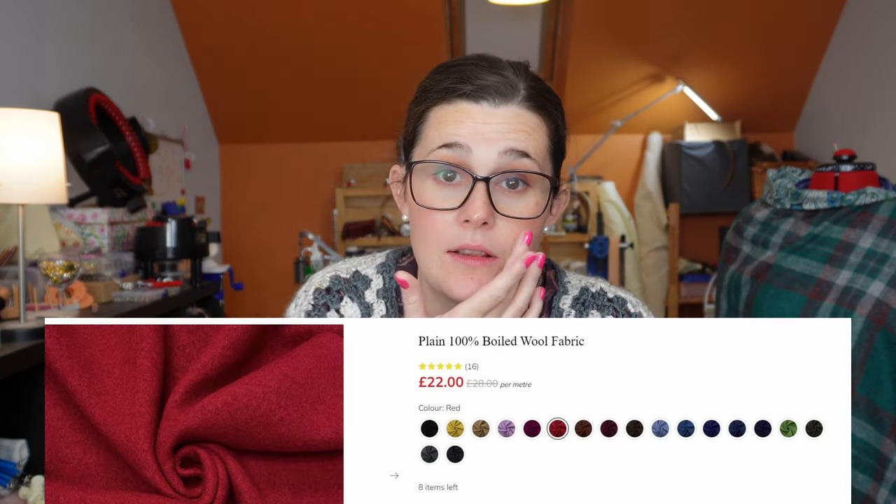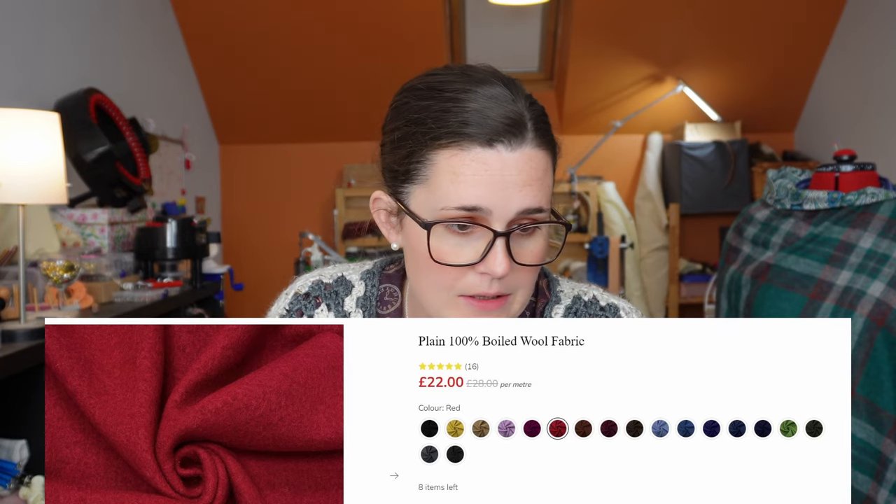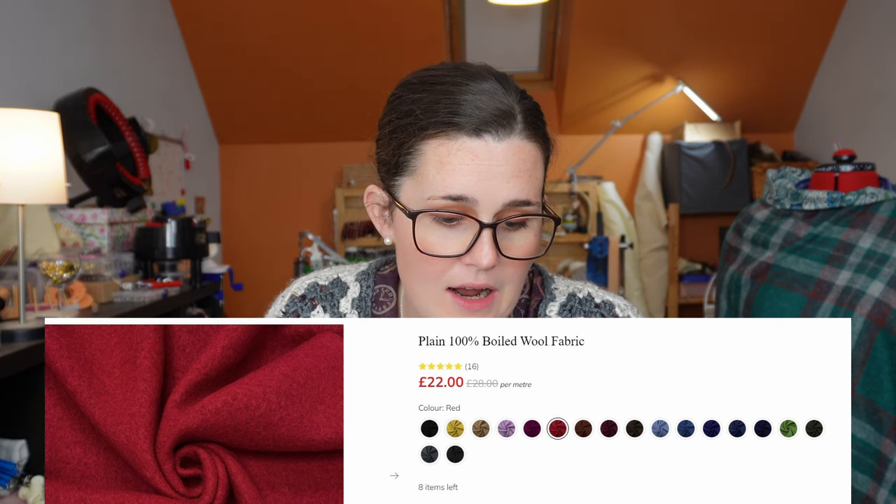That's pattern number one, and we're pairing it with some boiled wool from Pound Fabrics — you won't find it this cheap anywhere else, at £22 a meter. I really like the camel color because it's neutral and will go with everything from autumn all the way through spring. The camel is just dark enough that you can't really call it beige. I also like the red but it's giving more Christmas vibes, so camel is my pick for that jacket.